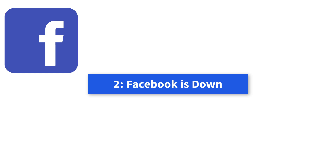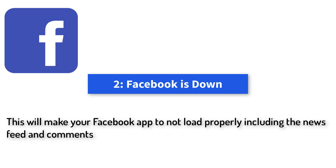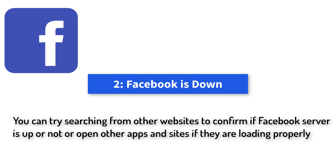Method 2: Facebook is Down. You might not notice it, but possibly the problem of Facebook News Feed not loading happens because Facebook is experiencing a downtime in your region. This will make your Facebook app not load properly, including the News Feed and comments. You can try searching other websites to confirm if the Facebook server is up or not, or open other apps and sites to see if they are loading properly.